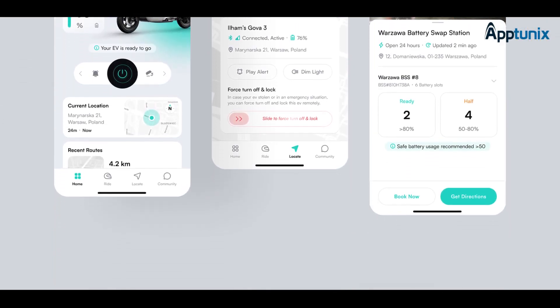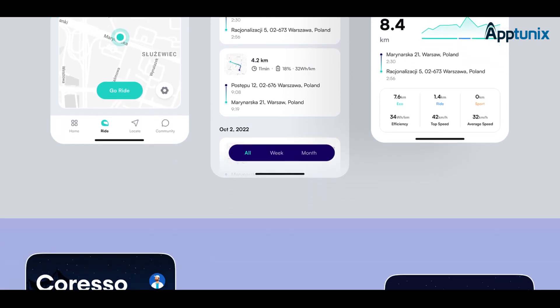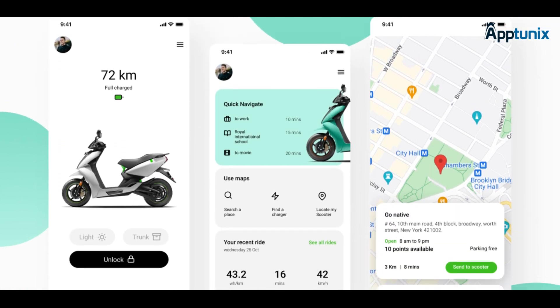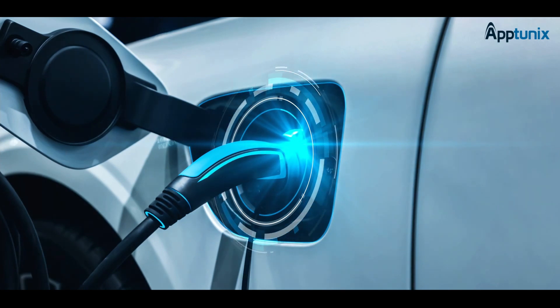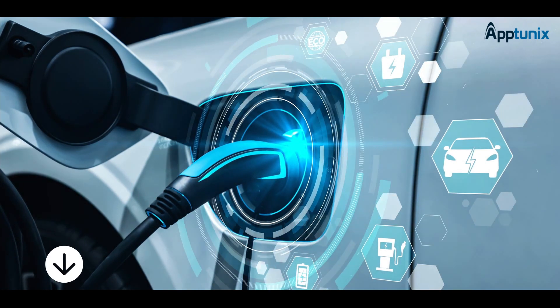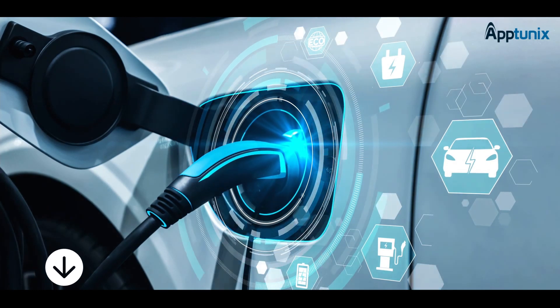With various successful EV projects, we have the expertise to deliver tailored solutions for any challenge. Whether it's a simple EV station finder app or a complex fleet management system, we're here to make your EV vision a reality. Thanks for joining us today. Stay tuned for more exciting content, and click on the link below to visit our website or comment below to book a free demo.